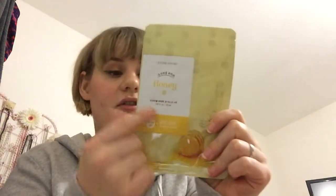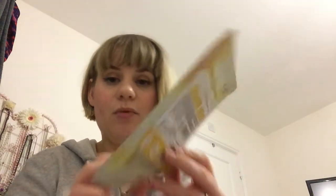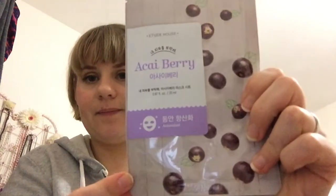They're all the same design masks just with different ingredients. The first one is honey, which is for moisturizing. Then royal jelly, which is for smooth hydration. Then acai berry, which is an antioxidant. Then olive, which is deep moisture. Then lemon, which is tone brightening. Then vita complex, which is for radiant skin.